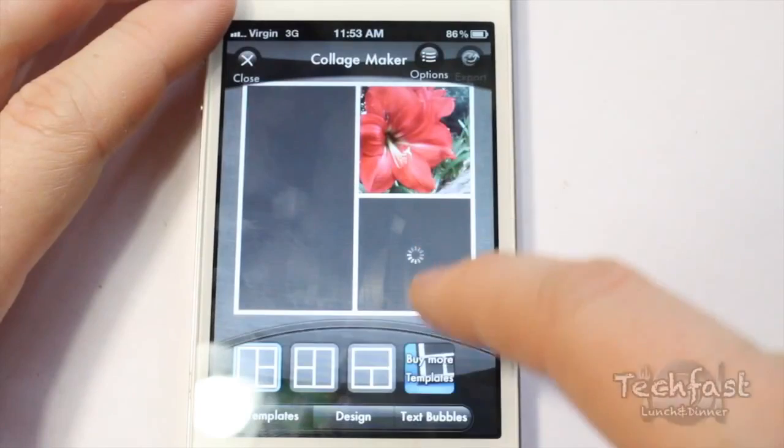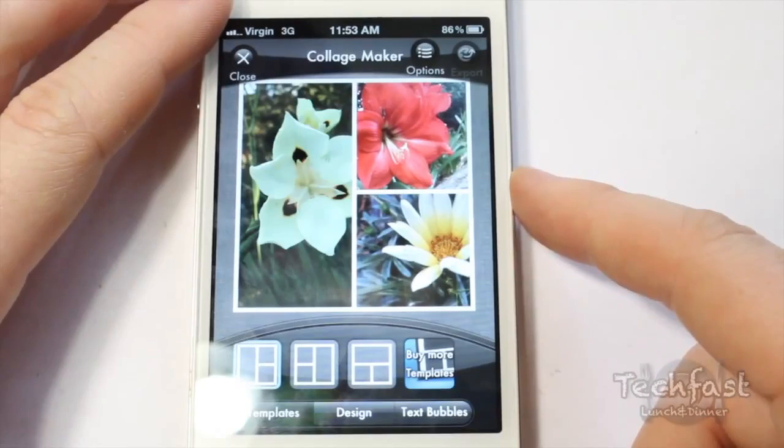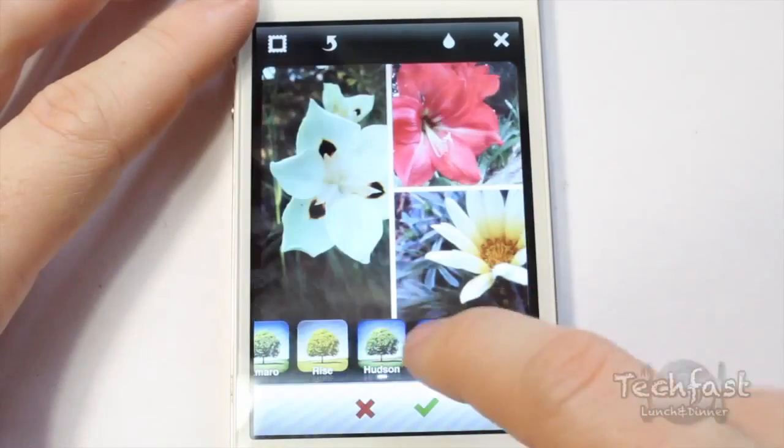Photogene is another great photo app that allows you to do a little extra — make beautiful collages out of your pics and more. Your creations can also be shared to many other sites and even back to Instagram.